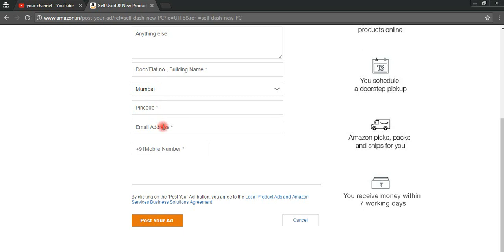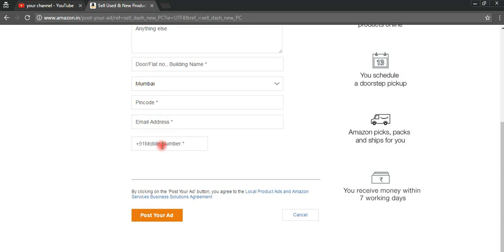After that, you need to give your address, your email address, and your mobile number, then click on 'Post Your Ad.'